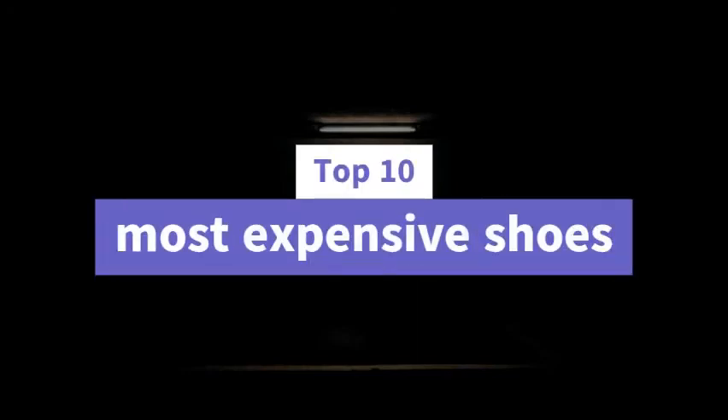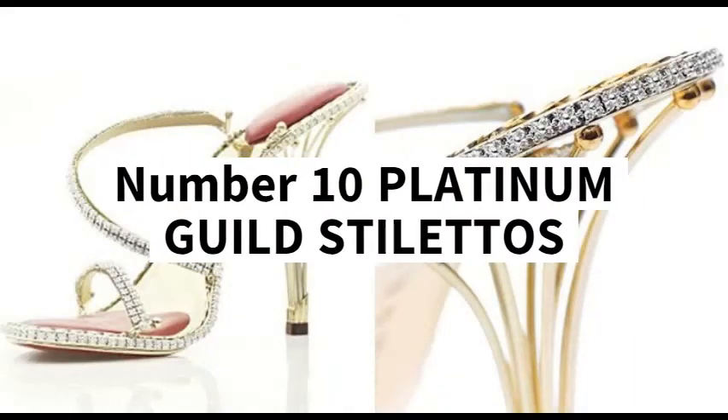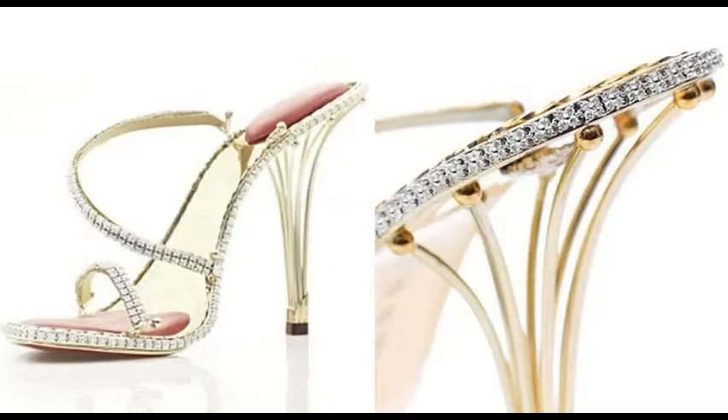Top 10 Most Expensive Shoes. Number 10: Platinum Guild Stilettos, 1.09 million US dollars. This pair of Platinum Guild Stilettos features platinum fabric straps and comes with a total of 464 carats of diamonds encrusted on its straps.